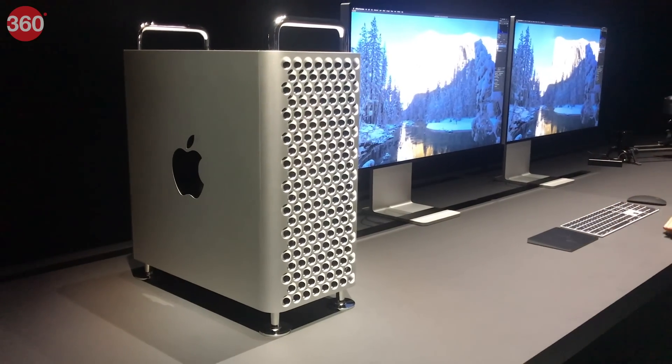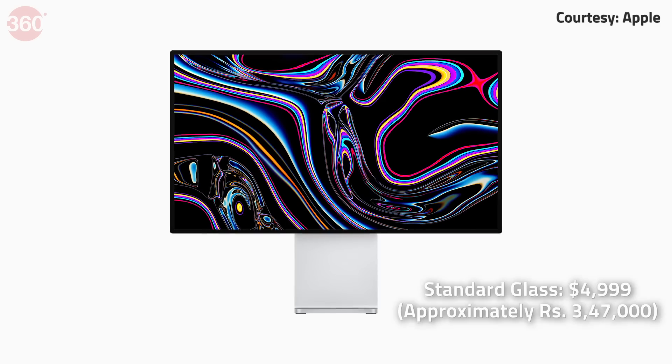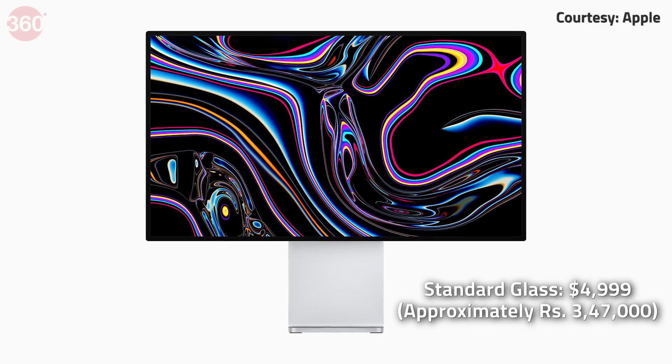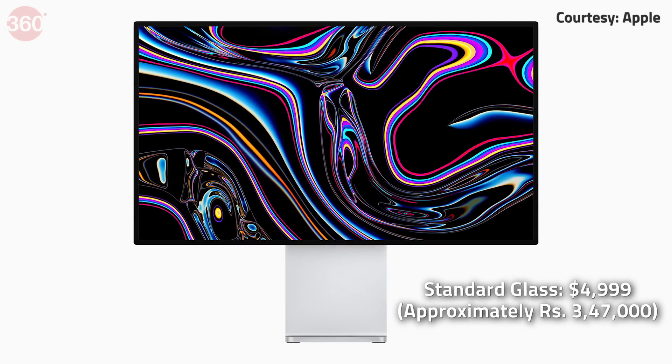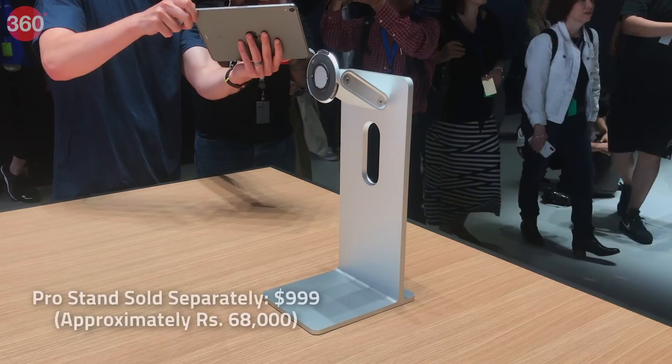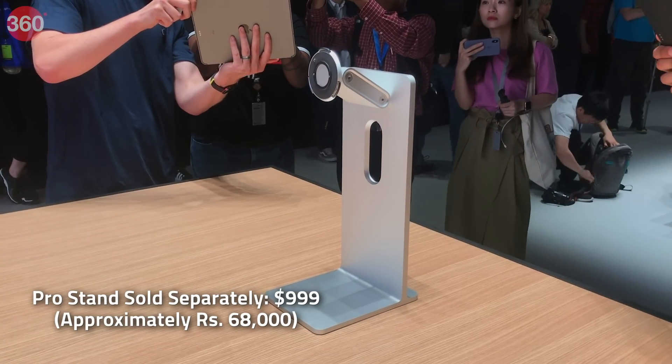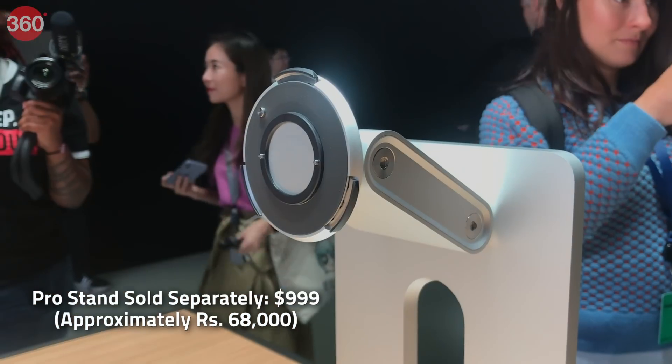Apple promises true 10-bit color and super wide viewing angles. The Pro Display XDR has been priced at $4,999, which is roughly Rs. 3,47,000. The detachable Pro stand is sold separately for $999, which is roughly Rs. 68,000.